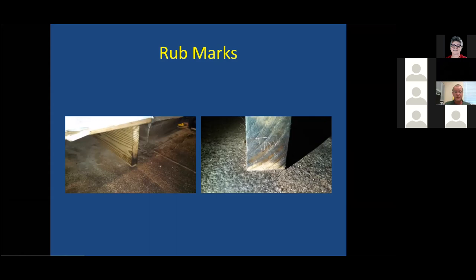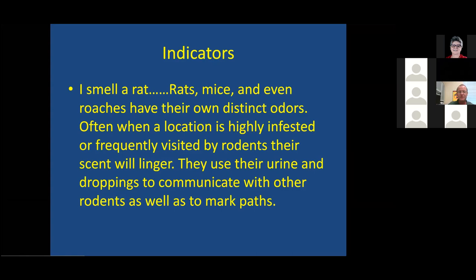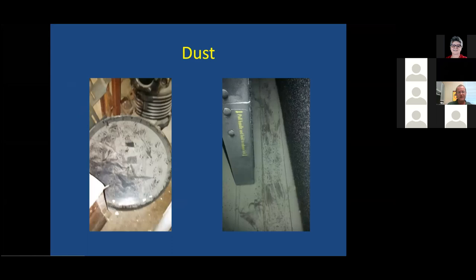Roaches also have their own distinct odor — if you've been in restaurants with horrible roach issues, you'll know it. Maxforce roach bait actually smells just like American cockroach — they nailed it. All this residue — urine, droppings, rub marks — has to be cleaned up. It's not just about eliminating the rodents. Otherwise it's a beacon for other rodents looking for a place to move in. We're only beginning to piece together the messages they leave in their urine and droppings.